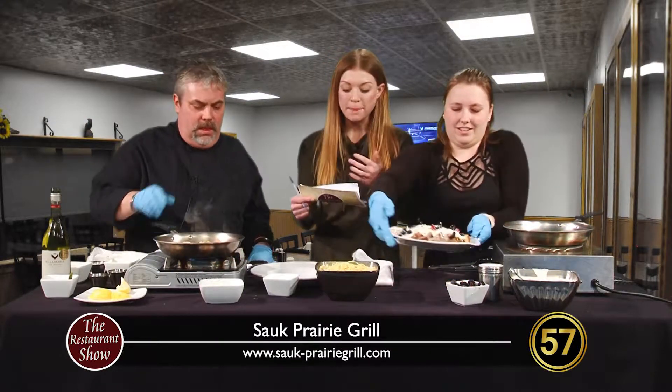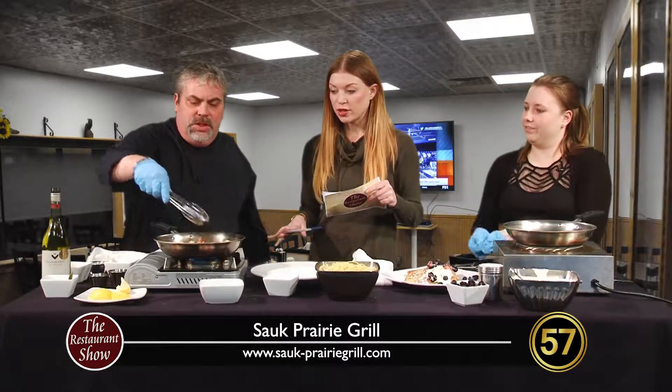Is anyone at home not hungry right now? I'm starving just looking at this stuff. I'm going to give that a try. Let's move on to what you've got going on over here, Chef Dave.